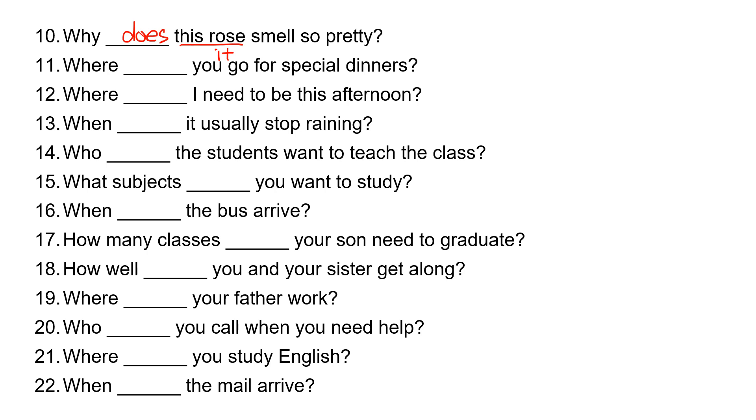Number eleven: where, blank, you go for special dinners? 'You' takes 'do.' Where do you go for special dinners?